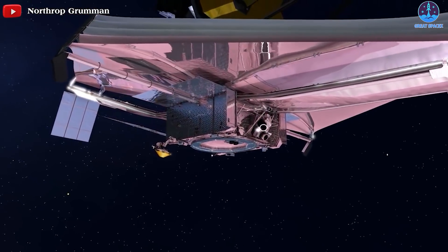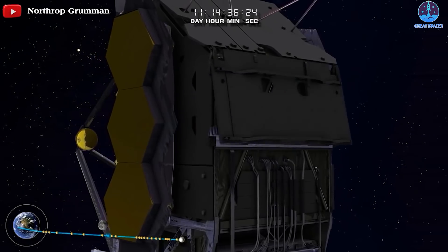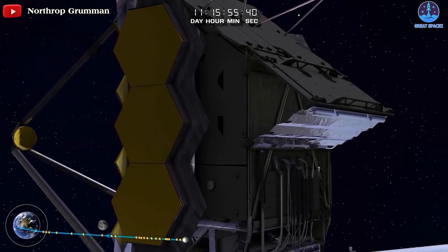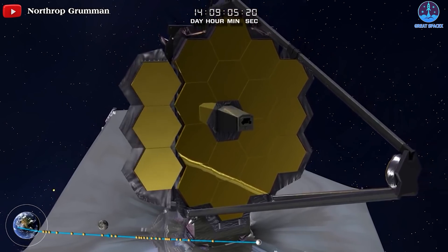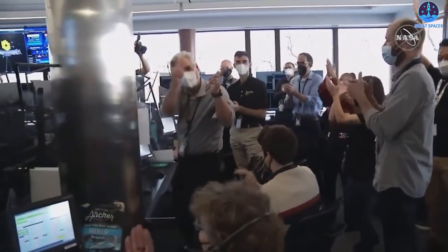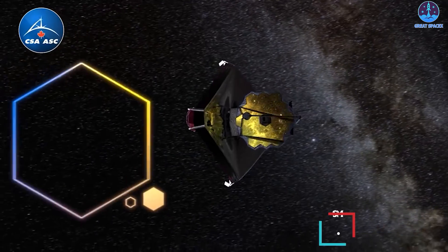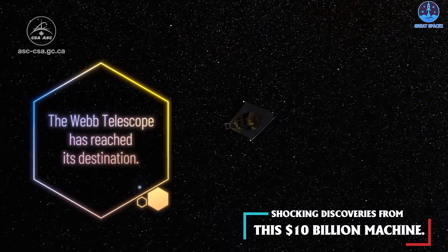After nearly a month in space, the James Webb Space Telescope ends its deployment work. The complicated series of deployments has seen the telescope transform from its tightly folded launch configuration to what looks like a real observatory, although science observations remain months away. Webb arrived at its new home, L2. Congratulations to the team that have been working tirelessly since launch to get to this point. Now it's time for us to expect shocking discoveries from this $10 billion machine.